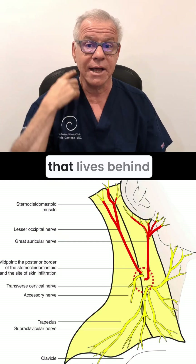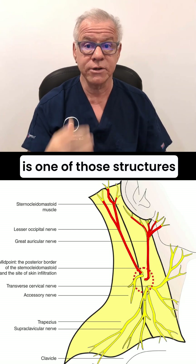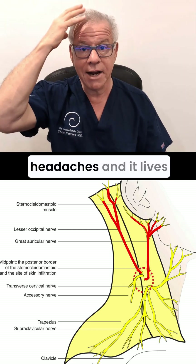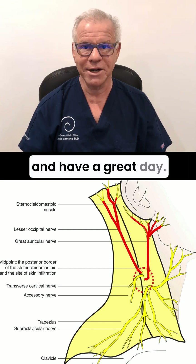The superficial cervical plexus that lives behind the sternocleidomastoid is one of those structures that can cause headaches, and it lives in your neck. Hopefully this helps. Thanks so much for watching and have a great day.